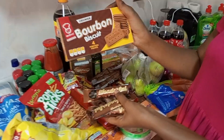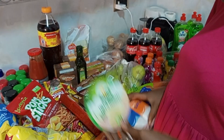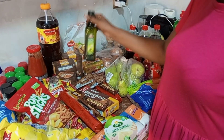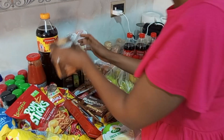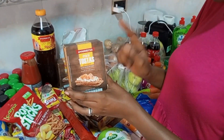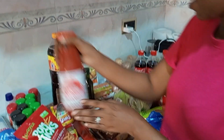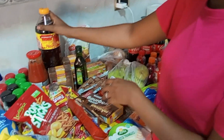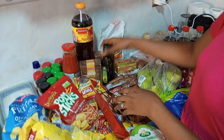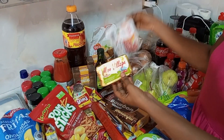We got some bonbon biscuits too, some tissues, some cheese triangles. We got some extra virgin olive oil, some mini tortas — mini toast — and some tomato puree here. We also got some Pesgó, some ice tea, and some butter.